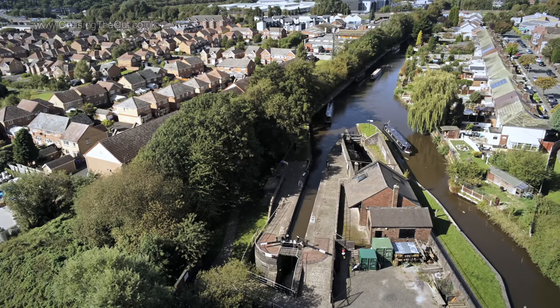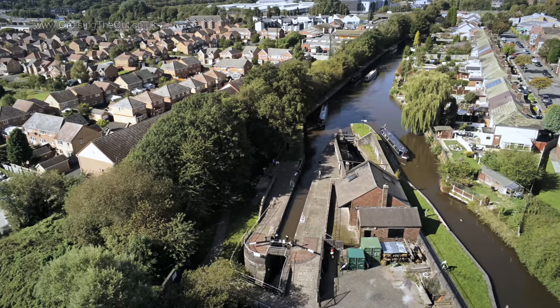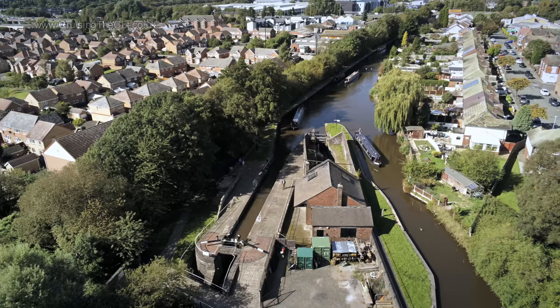This is how that turn looks. There's the top lock on the left, and a 170-ish degree turn to the Caldon Canal on the right. You can see one boat just starting down it.